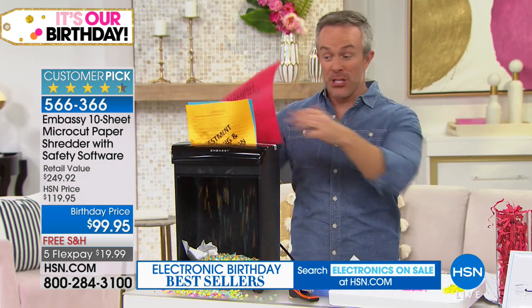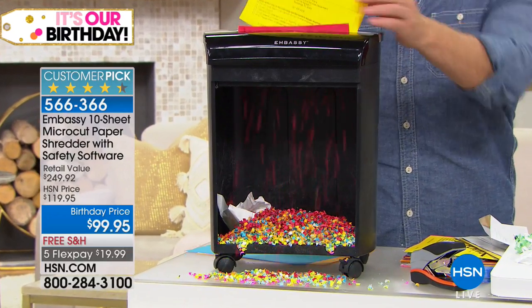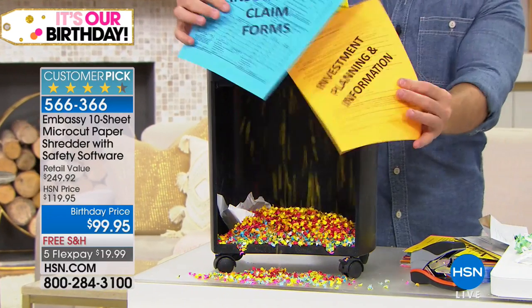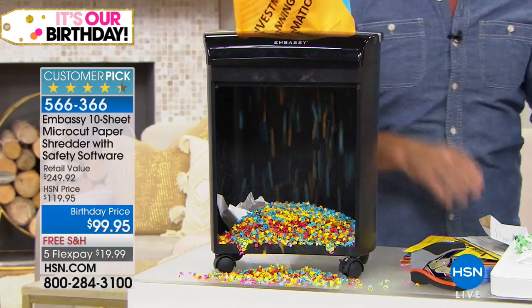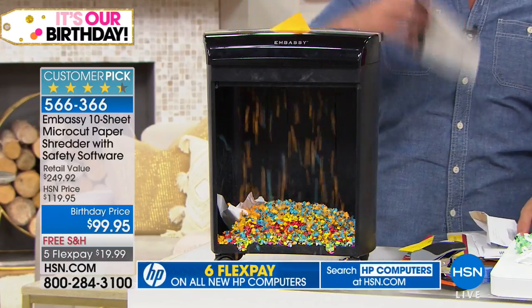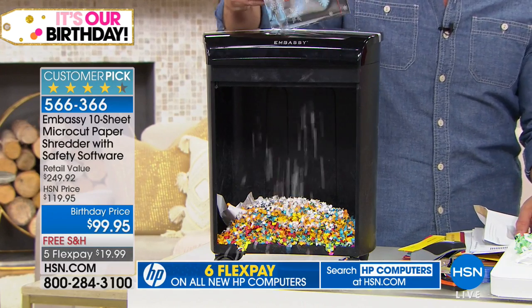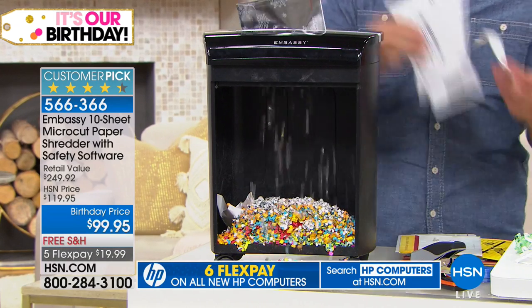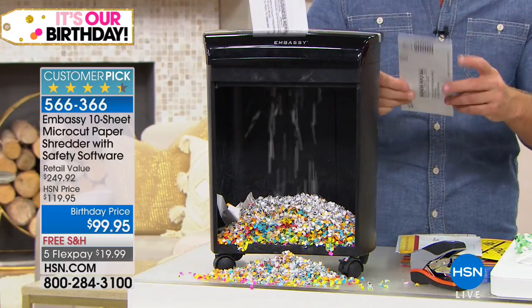We talked about identity theft and all the different documents lying around the house, but shredding also gets rid of the clutter and the mess. Why does the finish matter? Because maybe you do want to leave it out with your shiny appliances and just shred junk mail as it comes in versus holding onto it — because that's when shredding becomes a chore.